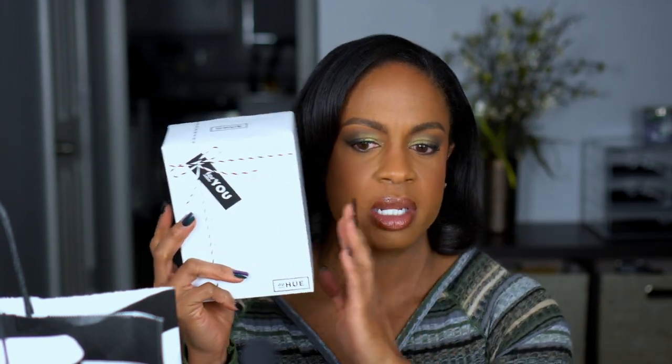Next is the dpHue Apple Cider Vinegar Scalp Scrub kit. I feel like a lot of my hair issues are related to my scalp — it's been a little itchy, possibly due to weather changes. This kit comes with a little comb, the apple cider vinegar scrub, and a gloss. I also previously picked up their temporary hair color for grays. For everything included, it was a good price, and a great time to grab it during the sale.